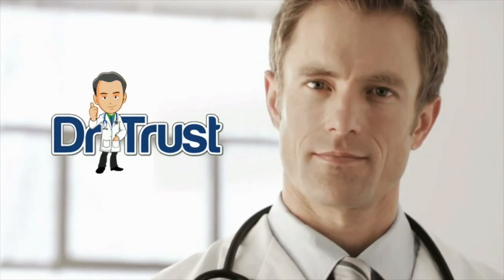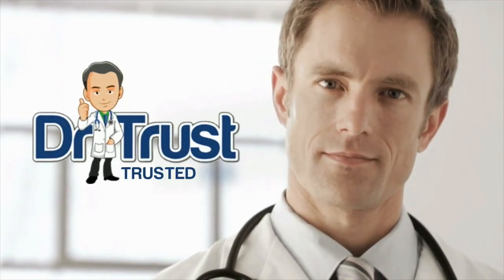This is an important new development, and we know that it will help you to reduce the incidence of DKA. Dr. Trust — trusted for life.